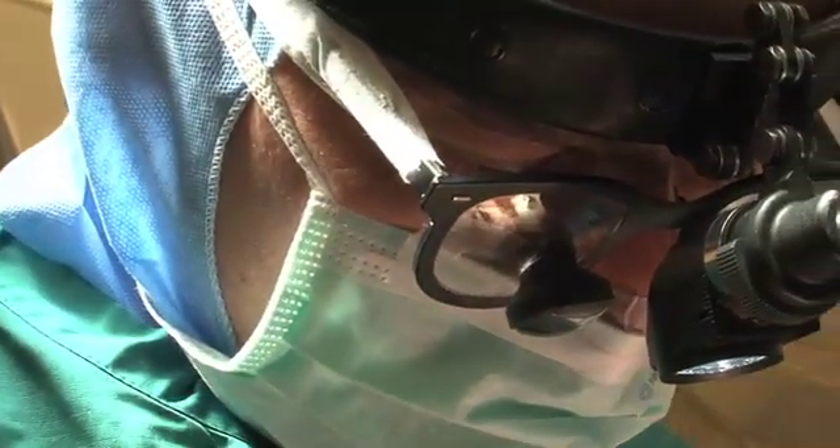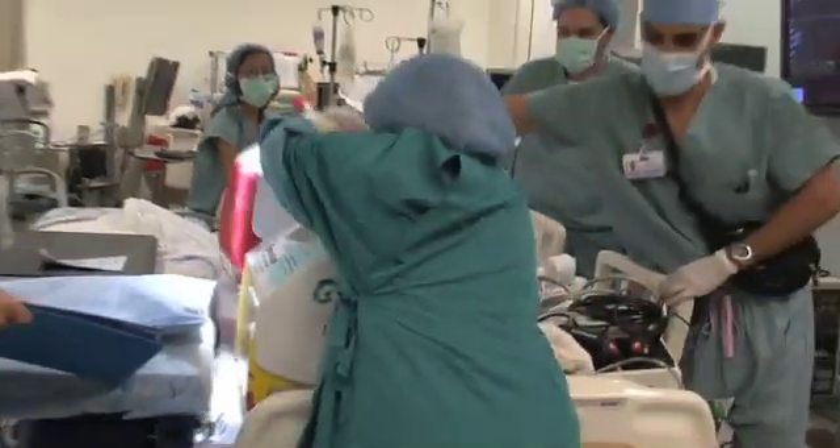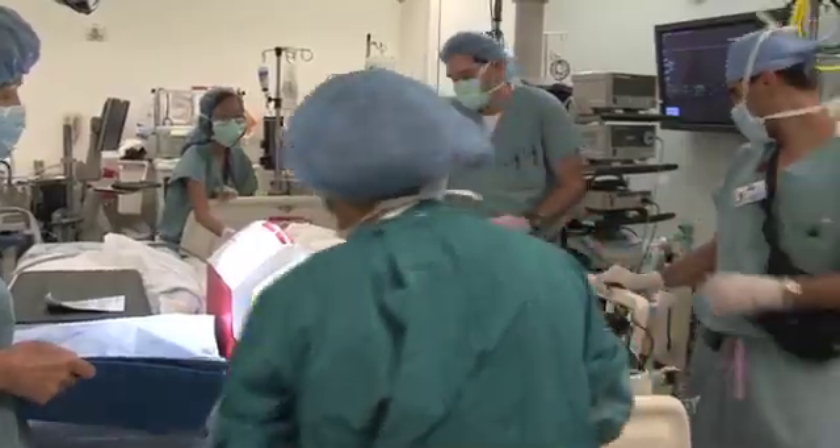I tell people that I feel like I am in the first Apollo mission to the moon — I'm just getting in the capsule, basically. This is really the start of something that's going to be an incredible revolution, in my opinion, in heart transplantation.